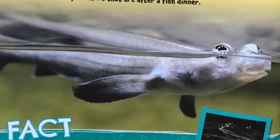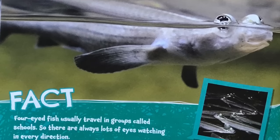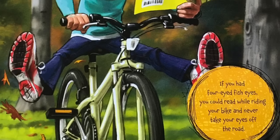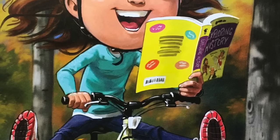Fact: four-eyed fish usually travel in groups called schools, so there are always lots of eyes watching in every direction. If you had four-eyed fish eyes, you could read while riding your bike and never take your eyes off the road.